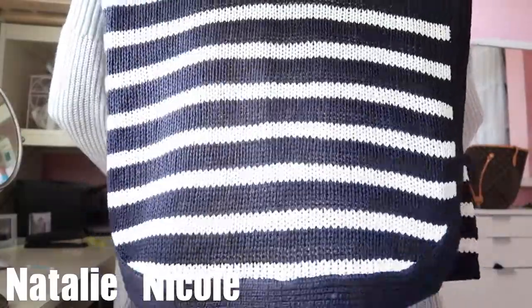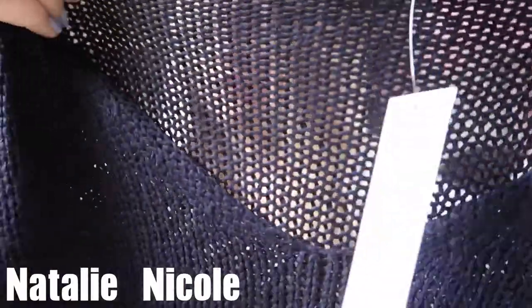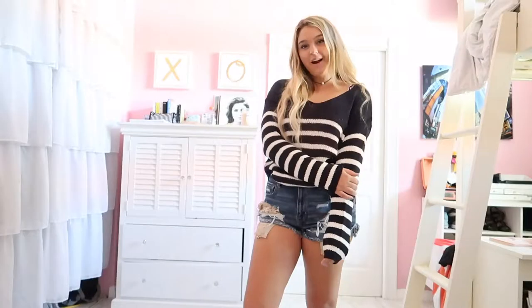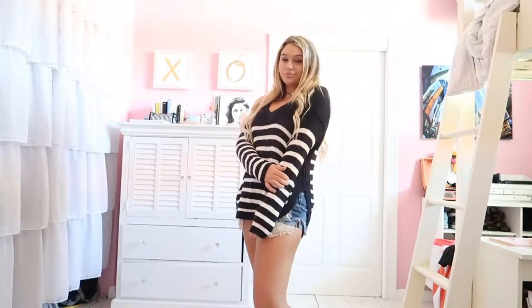The last thing I got was this navy and white sweater. It's striped like this, and the material is one that you can kind of see through. I think it's gonna be super cute with jeans, high-waisted shorts, or leggings. That's basically every single item I got!